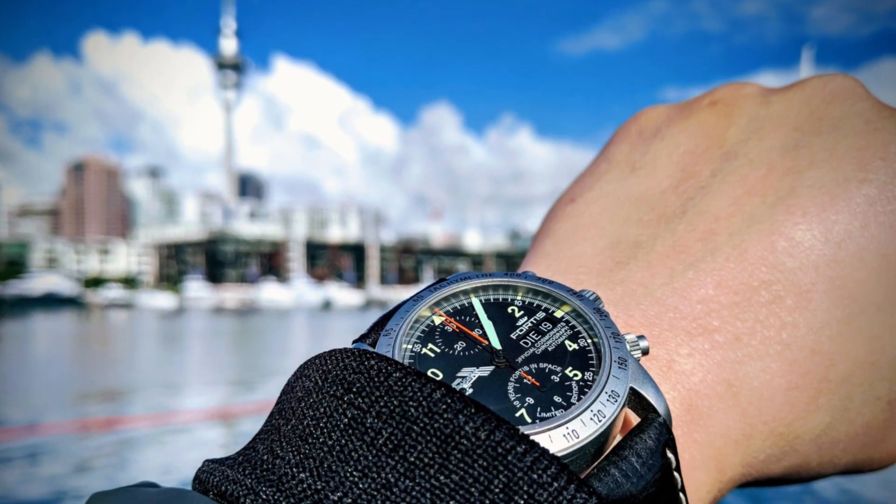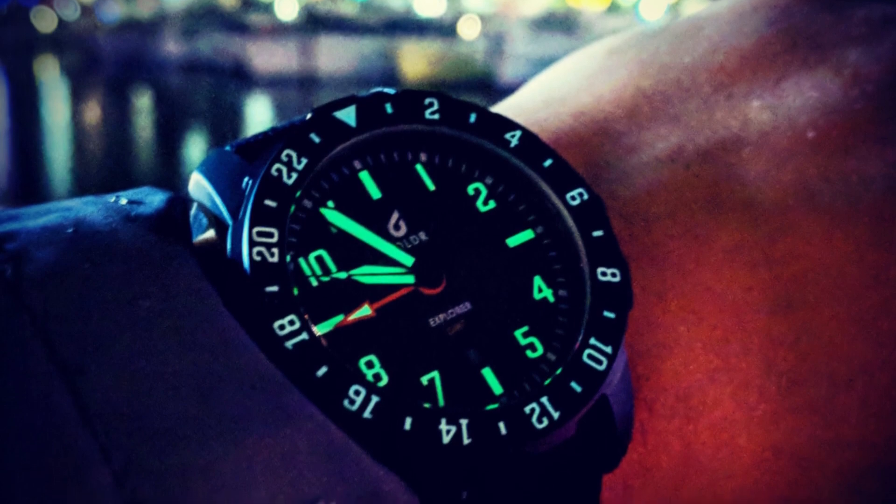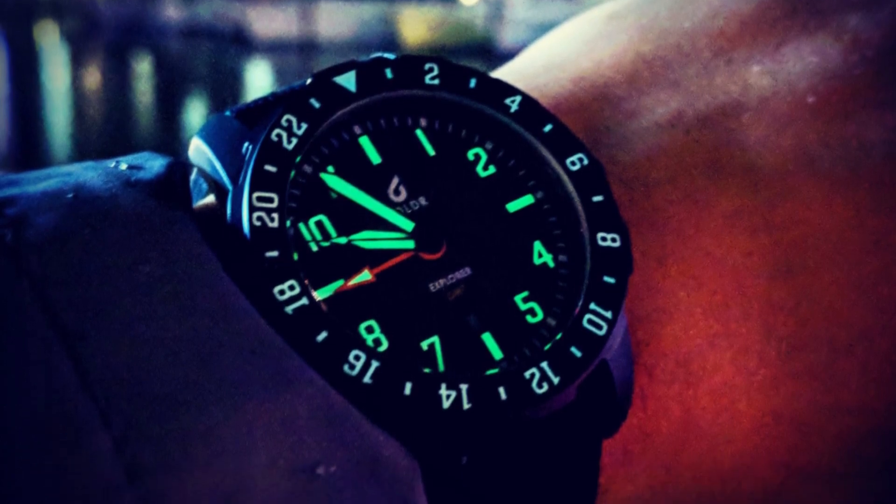So let's talk about the best wristwatch to take with you when you're on holiday. I just returned from a short holiday in New Zealand with my wife, and I actually brought two wristwatches with me — not really unusual for me. I brought my Fortis Cosmonaut Chronograph and this watch, the Boulder Explorer GMT. Before I get into the watch, I just want to talk quickly about the awesome trip we had in New Zealand.